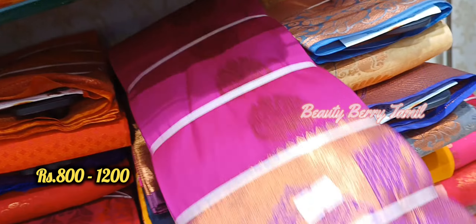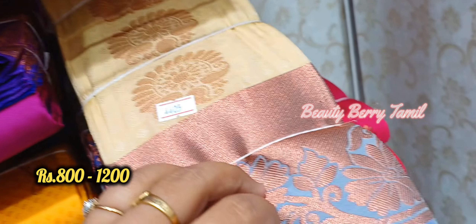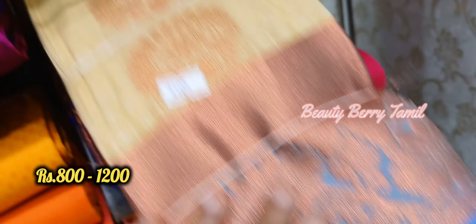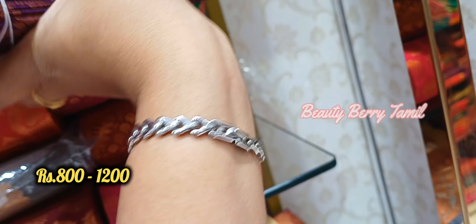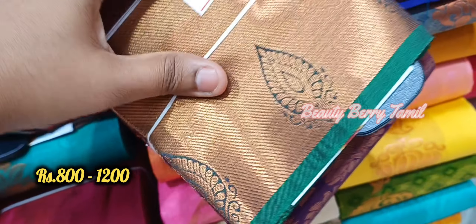All the sari collections will be available in all budget ranges. There will also be different sari collections in its range. There is a silk saris section available.